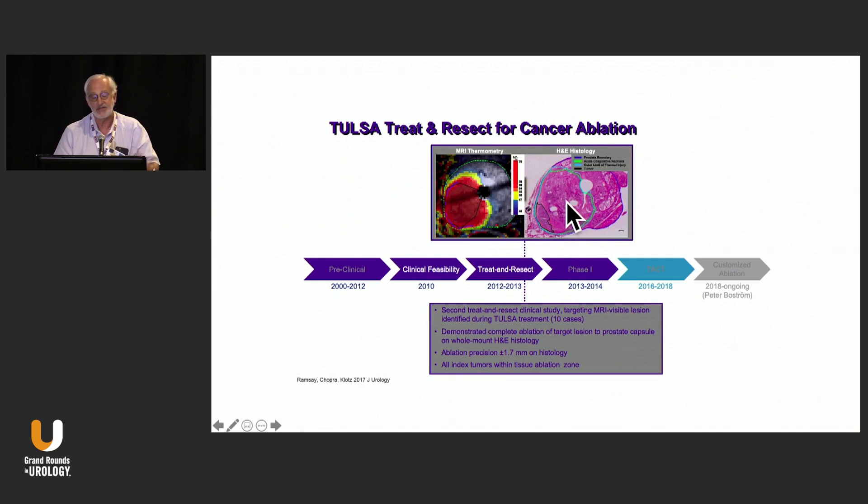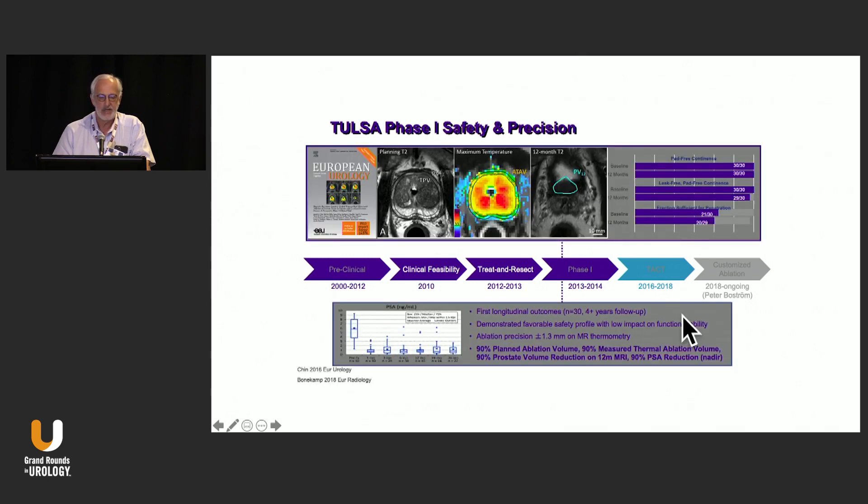We then started to actually treat cancers that had been identified on MRI and demonstrated cancer treatment with good precision. This rolled out to a phase one safety and precision study, which was very conservative treatment — the actual cancer ablation was not that great. The PSA response was quite profound with a 90% reduction in ablation volume.